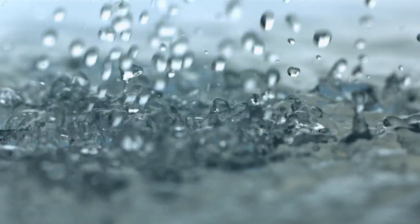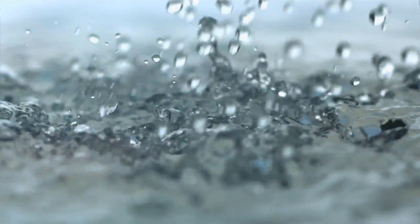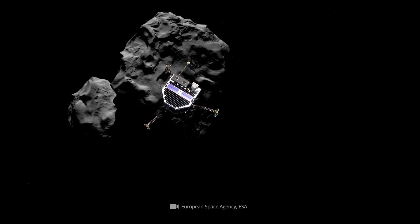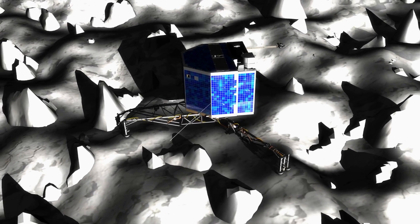Before we turn to the question of whether the water found on the comet is identical to the water found on our Earth, let's look at the drama surrounding the near failure of the Philae probe to land and its most significant findings.